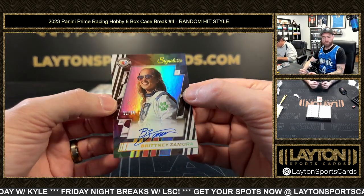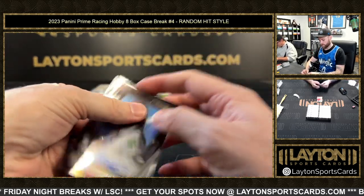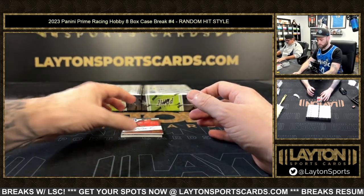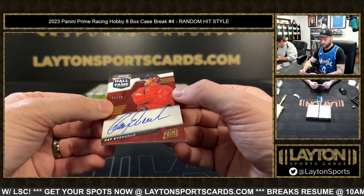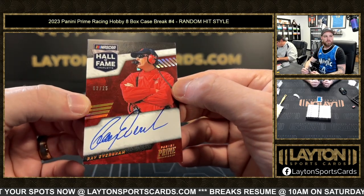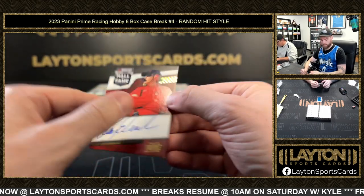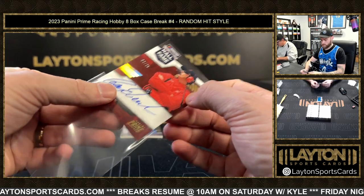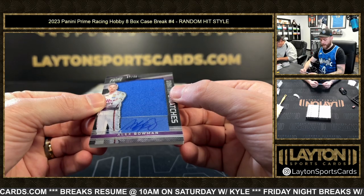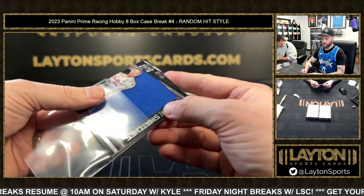That is a Brittney Zamora auto, 32 of 75. Next up, three of 25 Ray Evernham — three of 25, Evernham, kind of how it's spelled on the auto. And a jersey relic auto — Alex Bowman, 37 of 49.